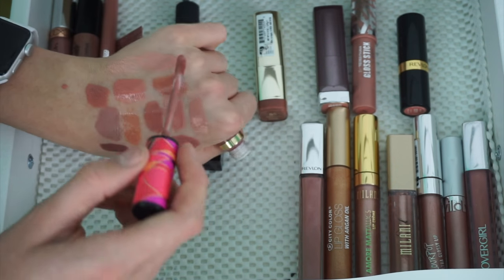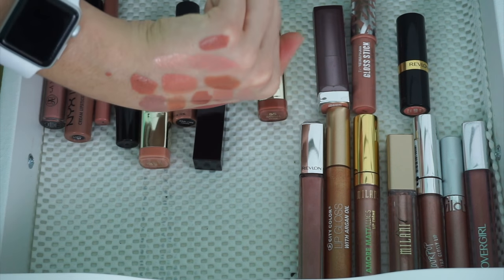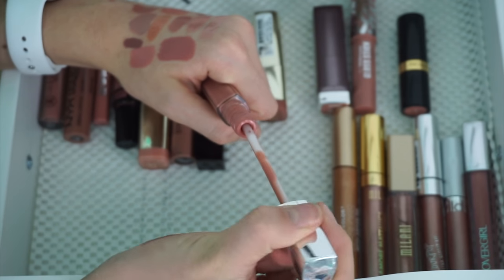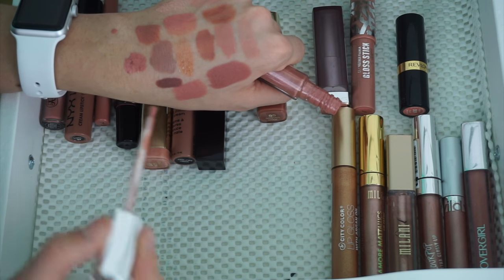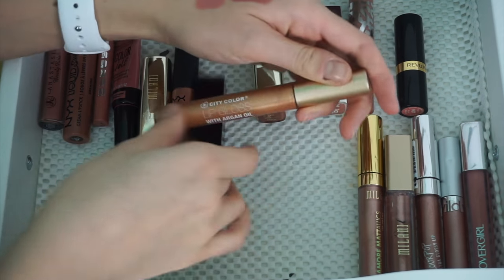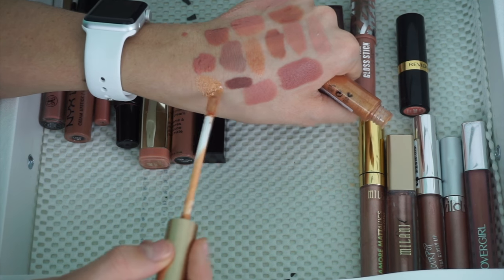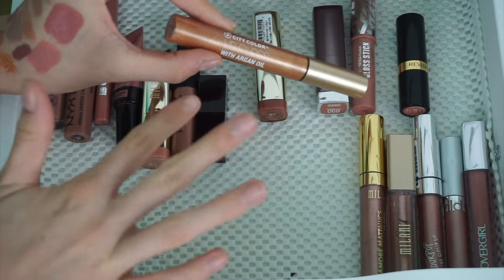Then we have a Tarte Lip Paint in the shade Bestie. I'm not sure about this — I think I'm going to pass it because it's just not a shade I really like. Then we have this Revlon Lip Gloss. I think I'm going to pass it — it's just been so old, I got it so many years ago, and it's kind of really clunky. I don't like it much. Then we have the City Color Lip Gloss with Argan Oil — this is the most glittery and I don't really like it. It's actually really gritty; when you put it on your lips it feels like there's sand in your lip gloss. So I'm going to pass this.